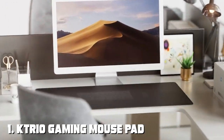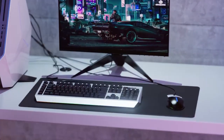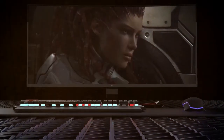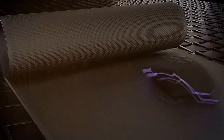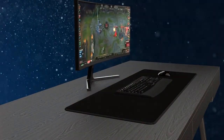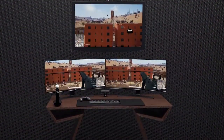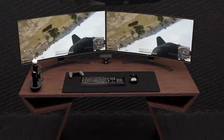Number 1 on our list is the K-TRIO Gaming Mousepad Large Micro-Weave Cloth. This mousepad boasts a sleek and minimalistic design, perfect for any gaming setup. It features a large surface area, giving you plenty of room to maneuver your mouse. The quality is top-notch, thanks to its micro-weave cloth surface. It provides excellent tracking accuracy and ensures your mouse glides smoothly. The anti-fray edges guarantee durability, so you won't have to worry about wear and tear even during intense gaming sessions.